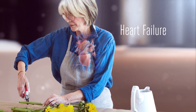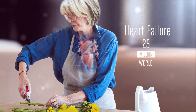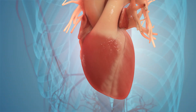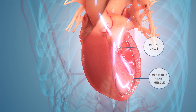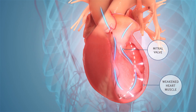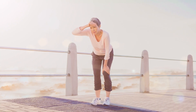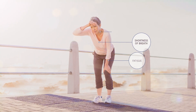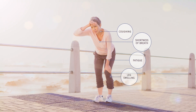Heart failure is a growing health problem. An estimated 25 million people worldwide suffer from this condition, in which the heart muscle slowly weakens and loses its ability to pump enough oxygen-rich blood to the body. People who have heart failure may experience symptoms such as shortness of breath, fatigue, coughing, and leg swelling.